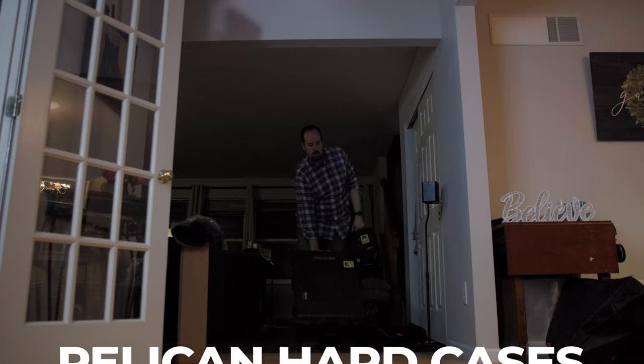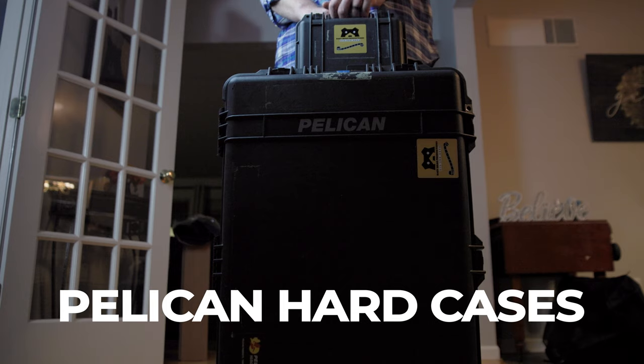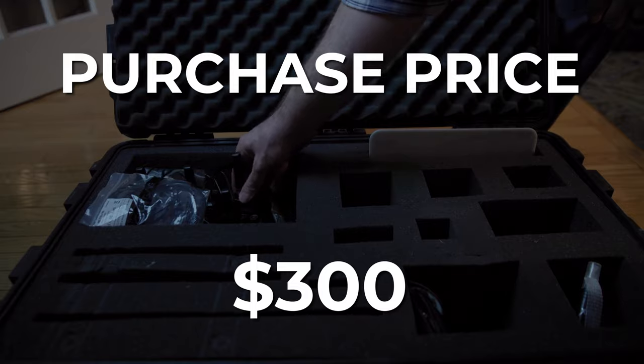I have two Pelican hard cases — this large one, which I've mainly used for cameras but nowadays I use for my comms, and a smaller one for my lenses. These are great for travel, or if transportation is involved where your gear might get tossed around. You can always buy a new foam cutout and repurpose it for any number of new equipment you acquire.